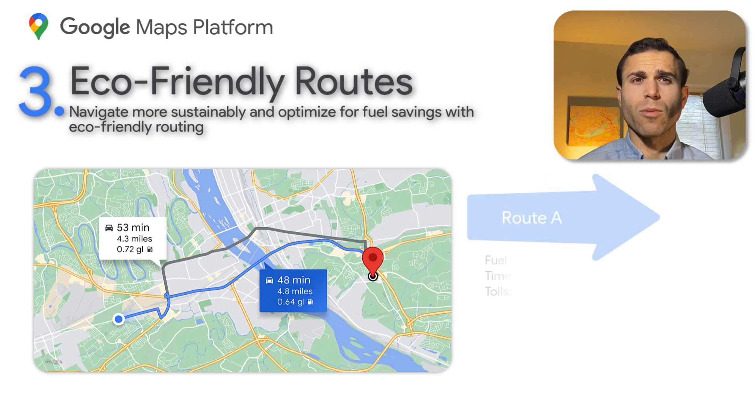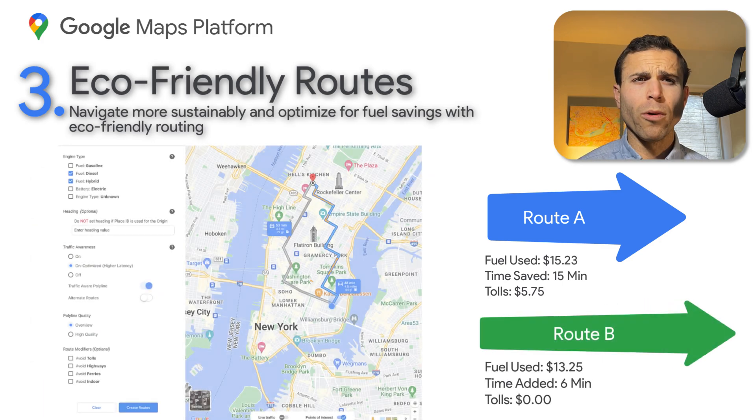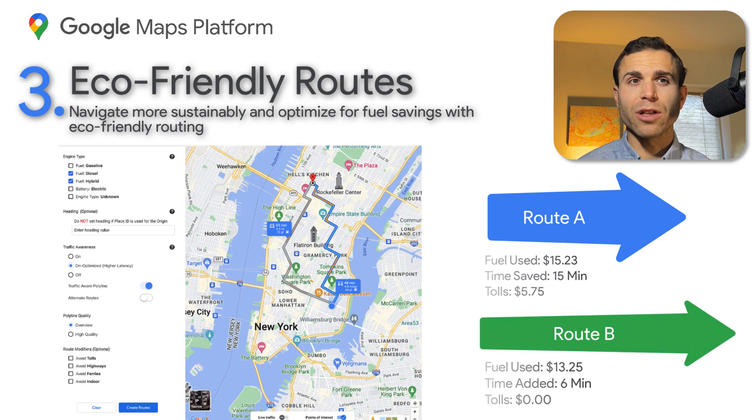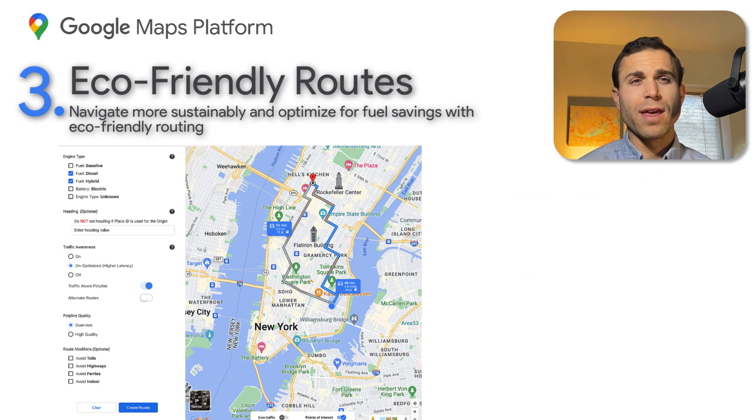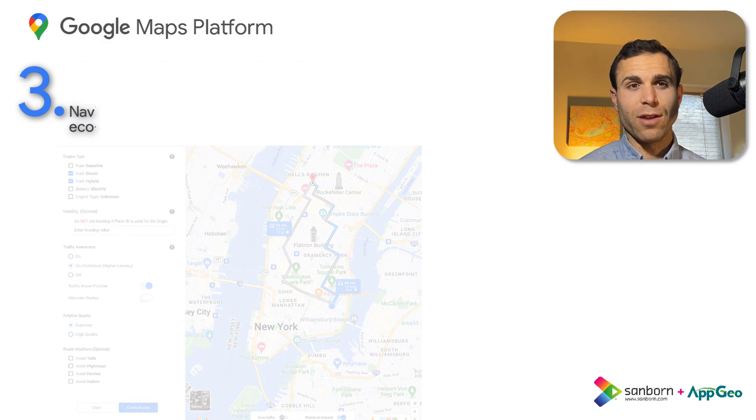If this feature is turned on, Maps uses fuel or energy efficiency on top of other factors like real-time traffic and road conditions to help choose the best route for you, giving you more options when weighing priorities like travel time or travel cost. We're excited to see how customers in the routing and logistics space can take advantage of this feature, which is currently available in preview mode to developers as we head into 2023.